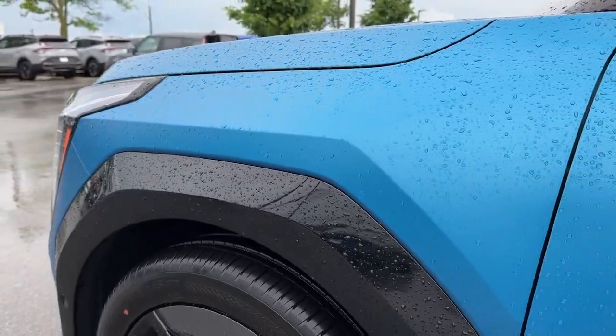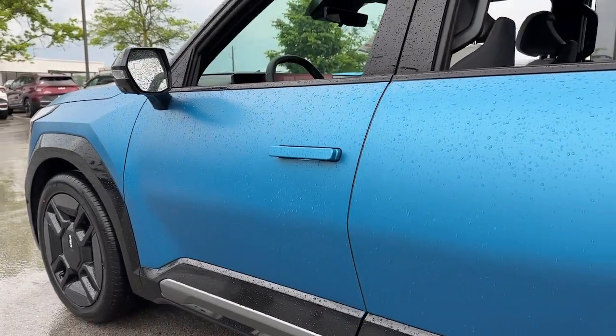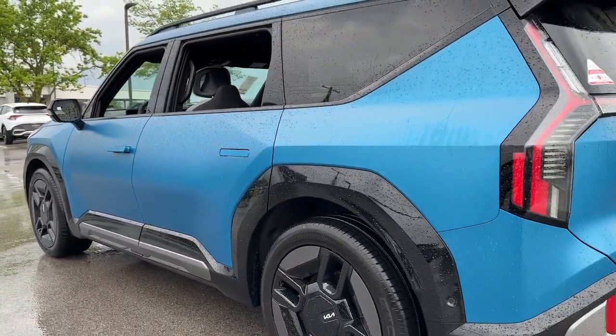You're going to love the 2024 Kia EV9. See for yourself when you take it out for a test drive. Our professional staff looks forward to giving you excellent service.